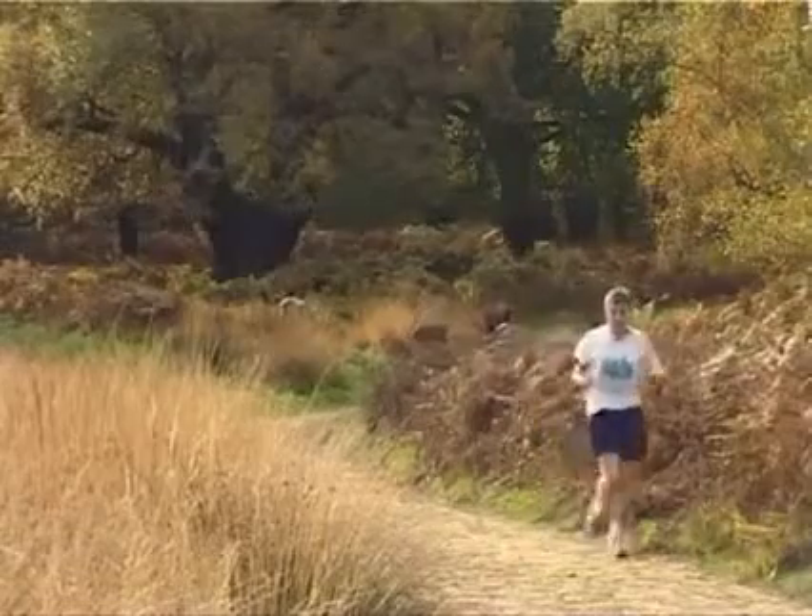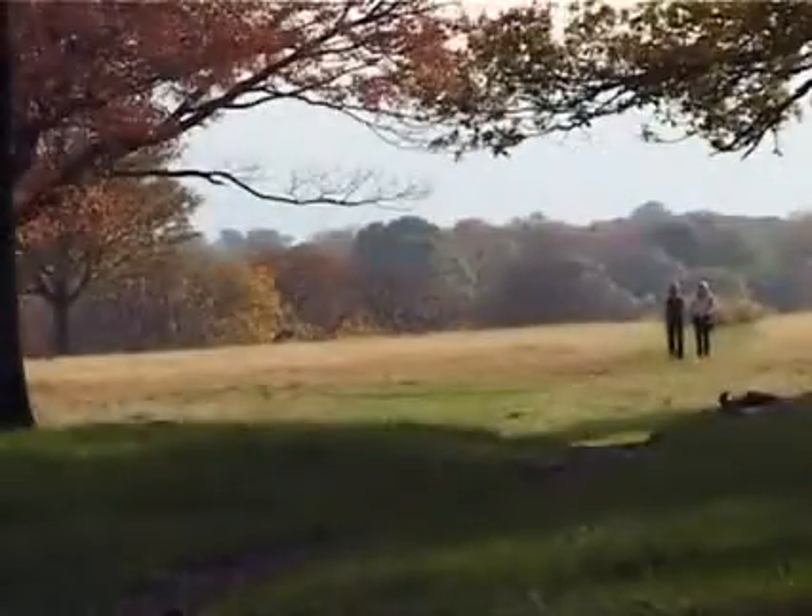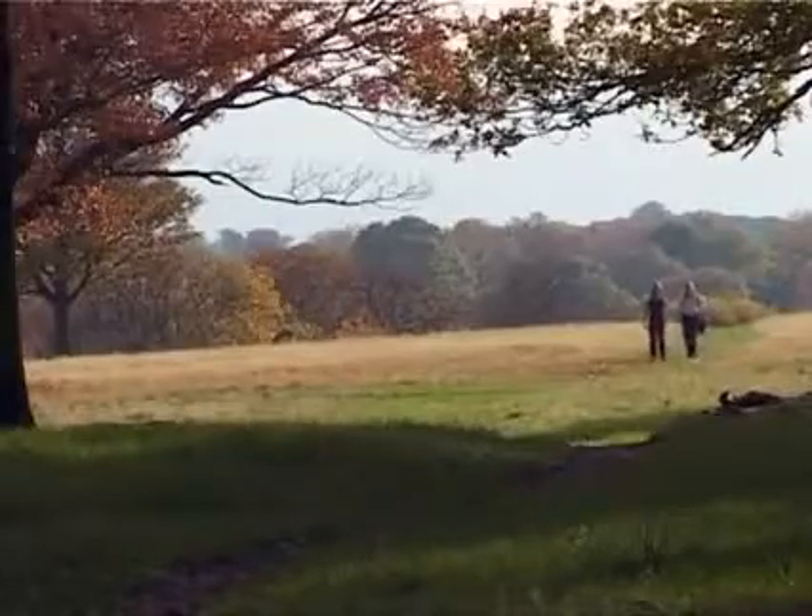Richmond Park is the largest of London's royal parks and at 2,360 acres is the largest walled city park in Europe.